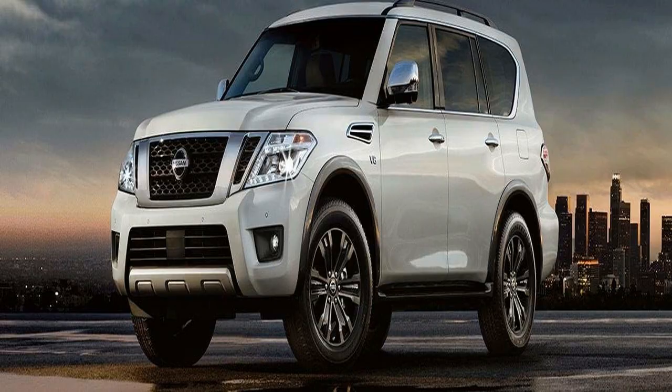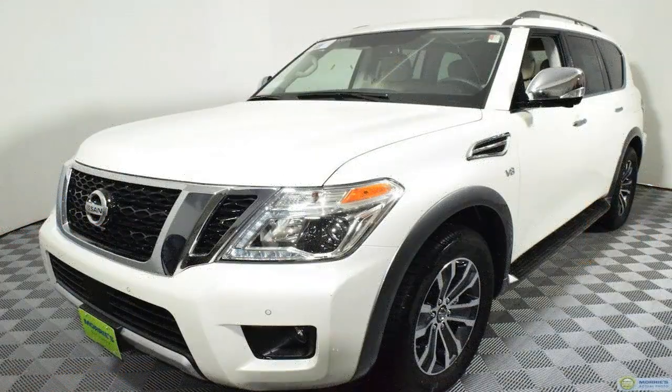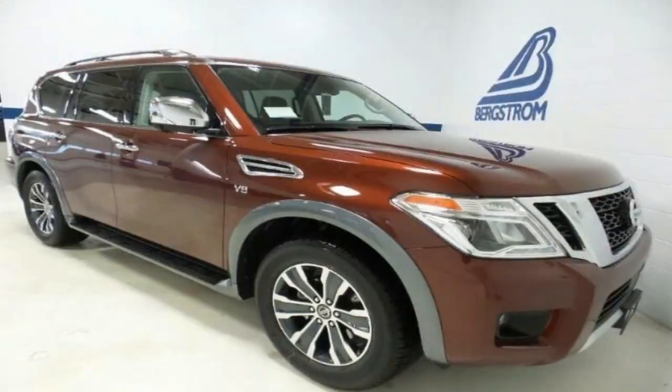Here's what's included in the new, highest trim level: dark chrome exterior trim, 20-inch dark chrome wheels, custom two-tone leather appointed seats, black quartz and premium wood-tone interior, and Platinum Reserve badging.